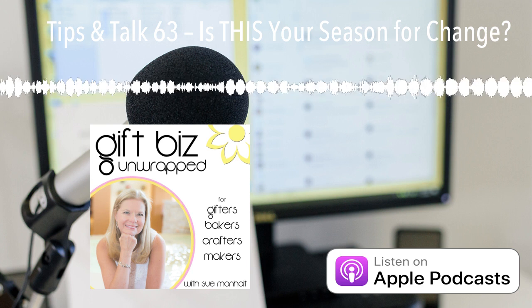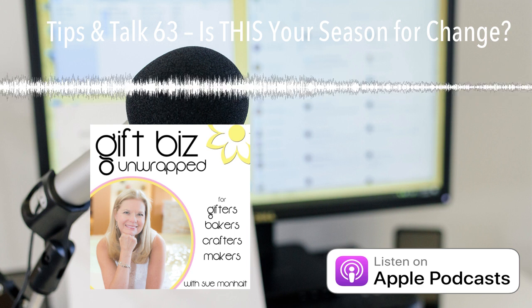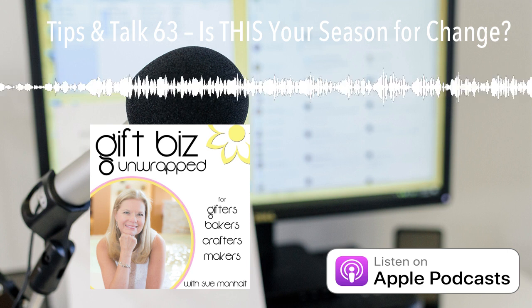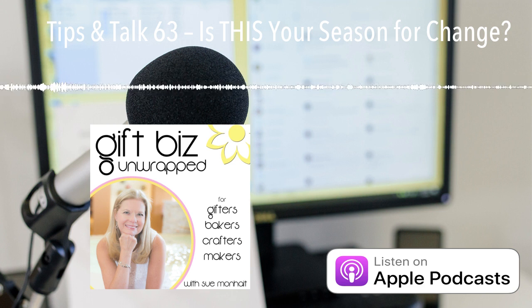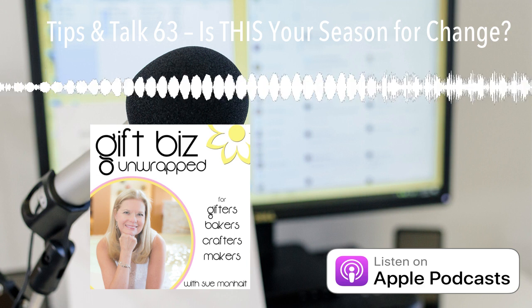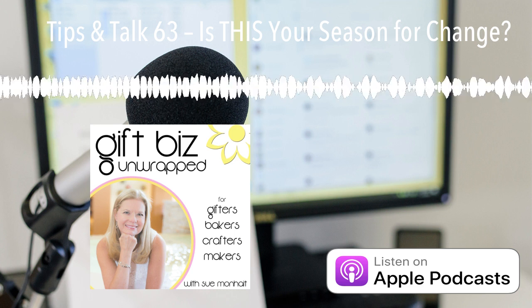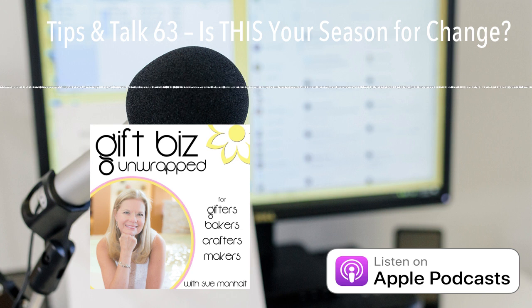Before we get into the show today, I want to make sure that you know about the newest thing happening over here. It's called the Gift Biz Bash, a Zoom party that turns into a podcast episode several weeks later. The party consists of a short training with Q&A from yours truly, and then an opportunity for you to give a shout out about your business. You can tell us about a promotion you currently have going on, or share a collaboration that you're considering so that you can find a perfect partner for the event. A little bit of learning and visibility for your business — what could be better? There is a catch though: spots are limited to keep the party to about 45 minutes or so, so you should grab your spot right away. It's totally free. Pause this episode, go to giftbizunwrapped.com/bash to sign up, and then come back and listen to the show. I'll see you at the bash.